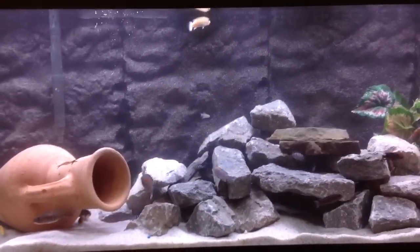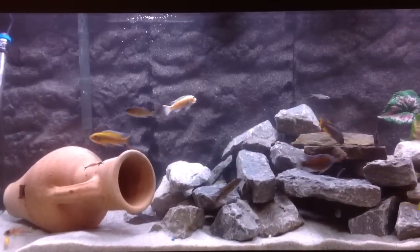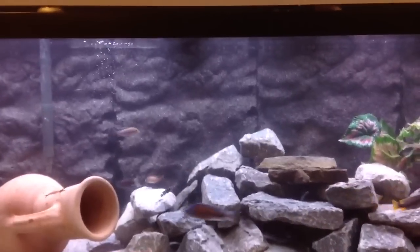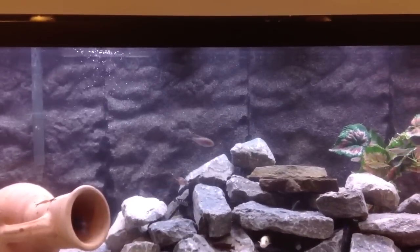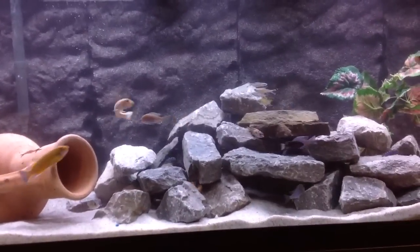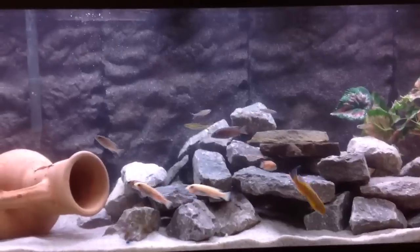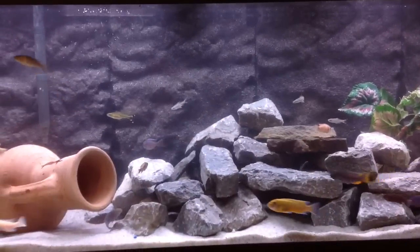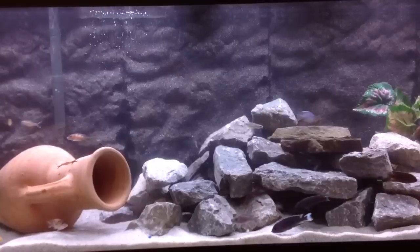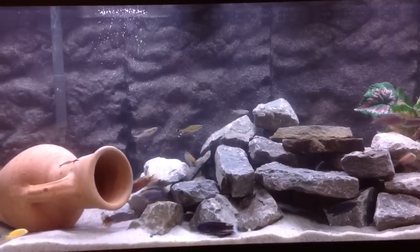My stocking list for this tank — the species that I have: I have a wild caught cobble male, some females — two females. I have the Labiotrophius Tvorsi. I have some Hapali, some ACI White tail or ACI Nagara, OB Peacocks, one female yellow lab, and one female albino yellow lab.